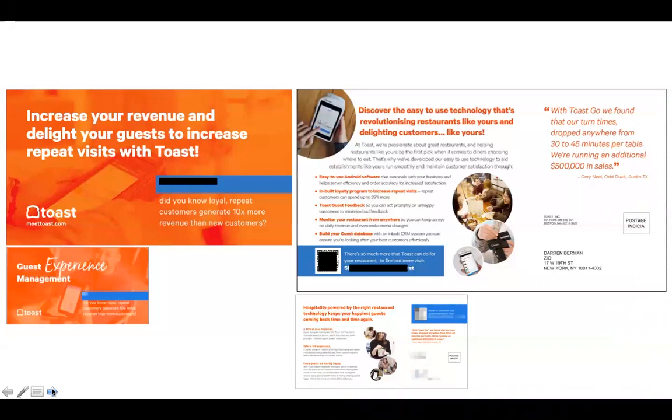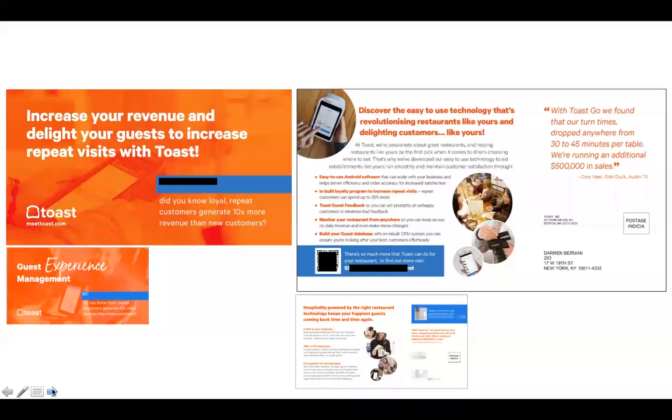Our next client is Board Vitals. Board Vitals provides examination preparation materials for medical professionals, helping people preparing for licensing and certification exams get ready for very difficult and challenging tests. They cover more than 50 specialty areas and exams. The piece we're looking at is a six-by-nine postcard prospecting for new graduates.